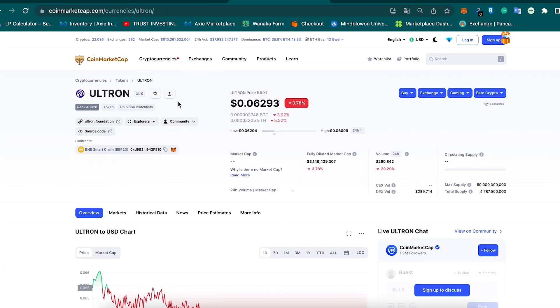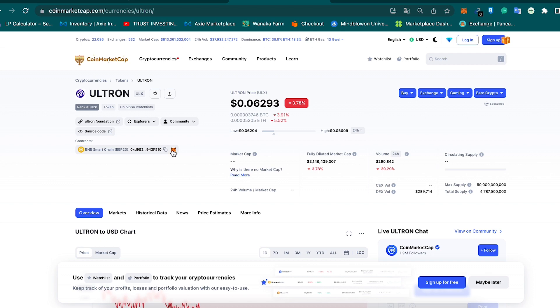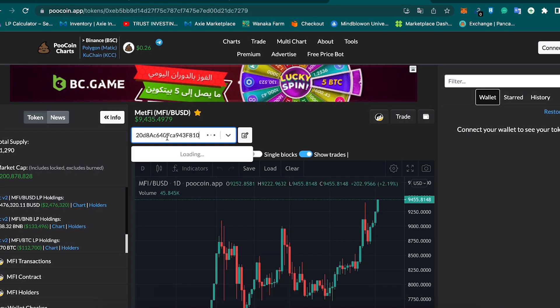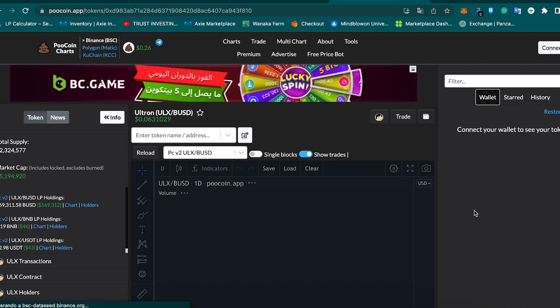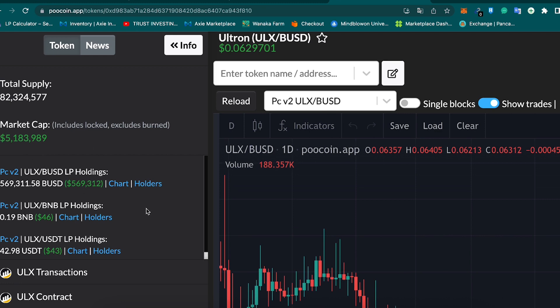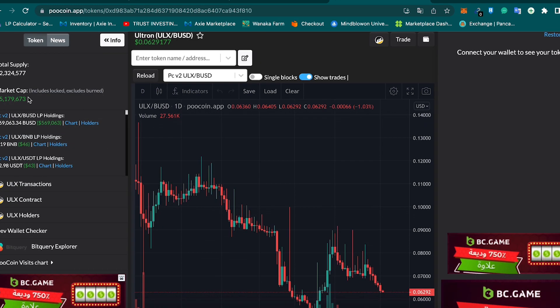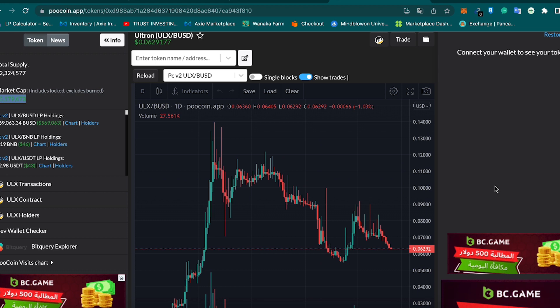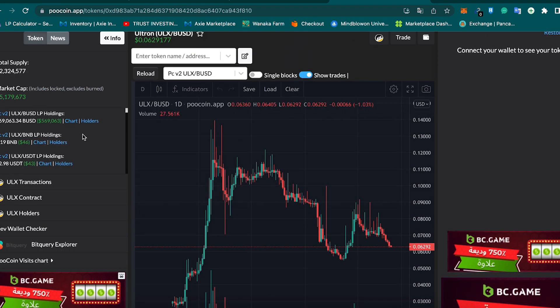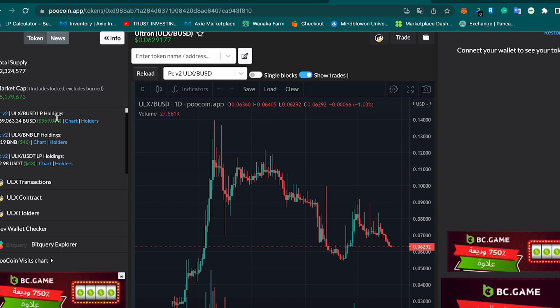This token is listed on CoinMarketCap, which gives us some information and trust because good tokens are listed there. I'm going to copy the address and come to this explorer so we can see even more information. On the left side you can see there is half a million dollars in liquidity in the ULX/BUSD token, which means we can sell it without any liquidity problems. They have a $5 million market cap, which is enough for me to know this is a real project with enough liquidity to cover my sales.